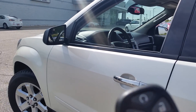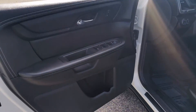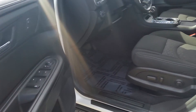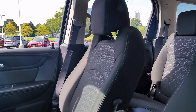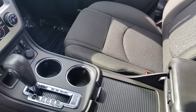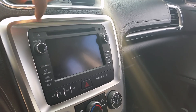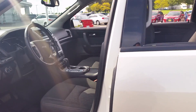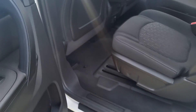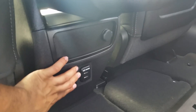You also have a factory remote start. Inside you have everything from power windows, power door locks, power side mirrors, and the power driver seat. You also have a power sunroof, heated front seats for both the driver and passenger seat, and a touchscreen display unit with a backup camera.